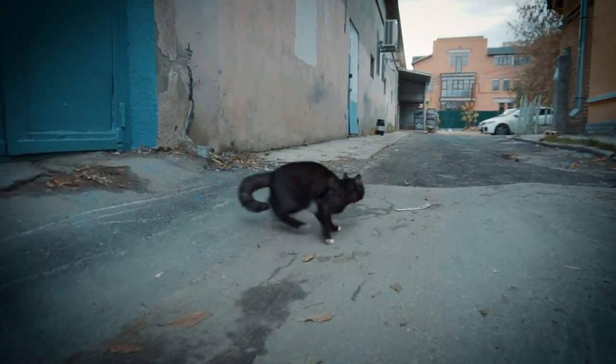Foolproof, right? That's what we thought. But we were only worrying about humans picking up our rat. During the testing phase, cats started stealing our rats.